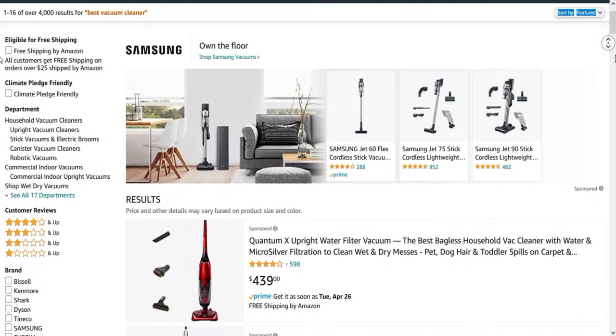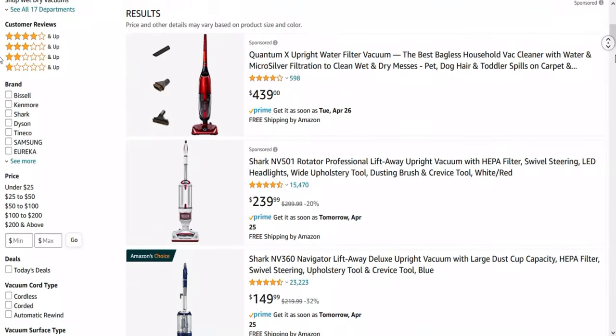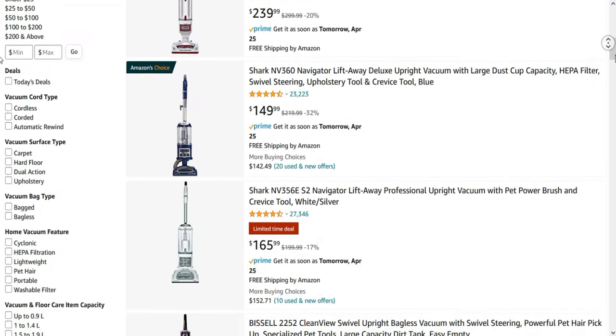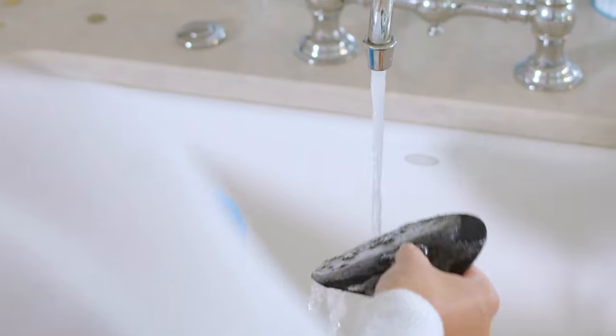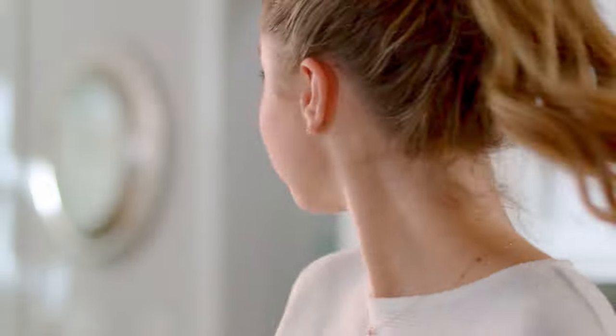In today's video, we present to you the top 5 best vacuum cleaners on Amazon. We made this list based on price, performance, users' rating, feedback, and different factors that help you to choose the right one for you. All the product links are mentioned in the description — those are updated for the best price. So, without delay, let's go to the list.